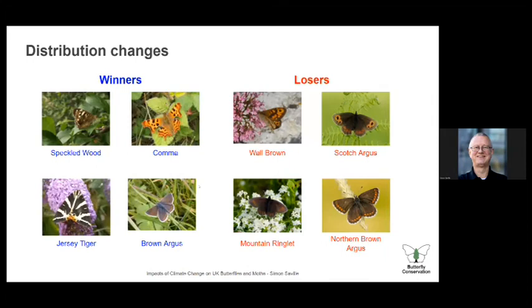We're now going to talk about distribution and how butterflies and moths are changing their distribution — this is a story of winners and losers. The Jersey tiger is a moth we now see in London very commonly in July and August, appearing in moth traps in dozens, but it was unknown 15 years ago — spreading really quickly. The brown argus is similarly spreading into London, now feeding on geranium species, taking advantage of better parks and gardens, and moving north.